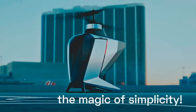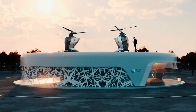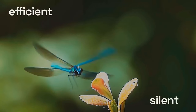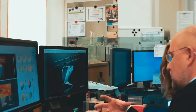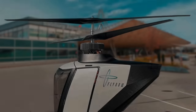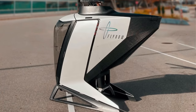FlyNow's Ecopter takes a smaller, simpler approach to air taxi travel. There are now a number of companies working on eVTOL — electric vertical takeoff and landing — air taxis, most of which look a bit like larger versions of consumer quadcopter drones. The Ecopter is different, however, in a way that could make it more likely to see real-world use. Currently being developed by Austrian startup FlyNow Aviation, the autopiloted Ecopter features a coaxial electric drivetrain.